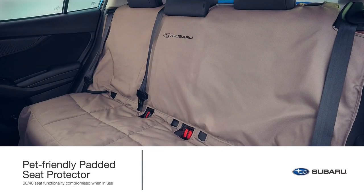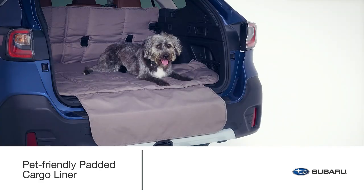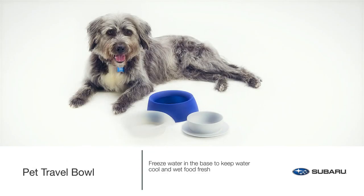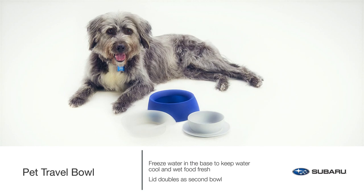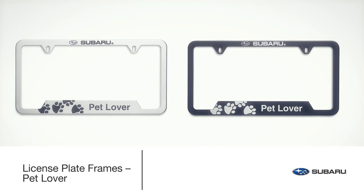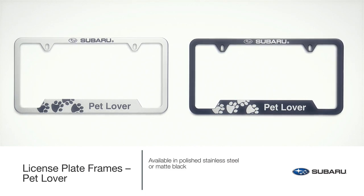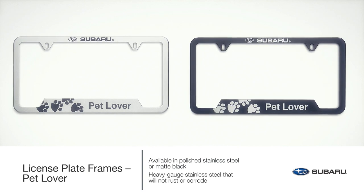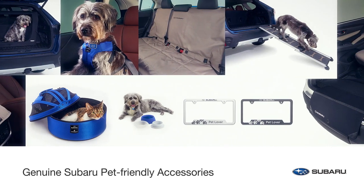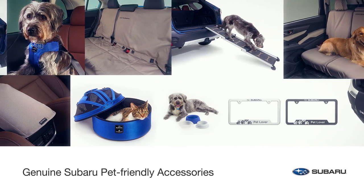Add protection to your Ascent from nail scratches, pet hair and muddy paws with the padded seat protector, pet-friendly padded cargo liner, console lid protector or seat cover. Wherever the road takes you and your companion, bring your pet's food and water in one convenient and portable travel pet bowl. Show your love for your furry, scaly or feathered family members with a pet lover license plate frame available in polished stainless steel or matte black — manufactured from heavy-gauge stainless steel that will not rust or corrode. Genuine Subaru pet-friendly accessories are engineered with the same care and attention to quality, safety and durability that all genuine Subaru accessories are known for.